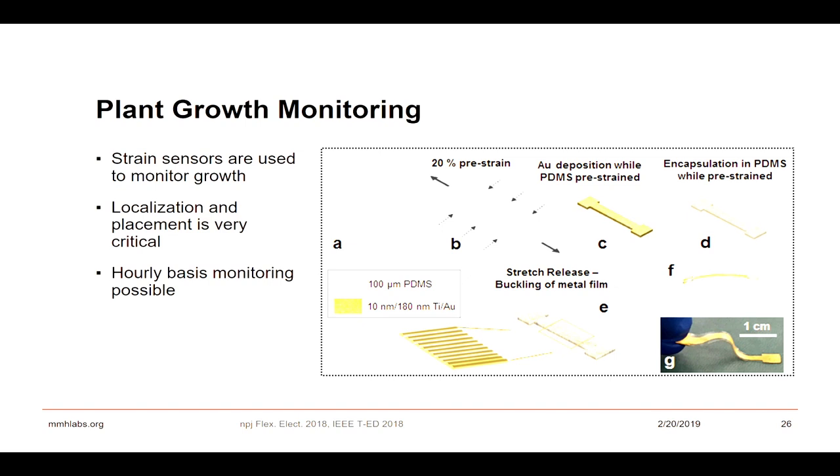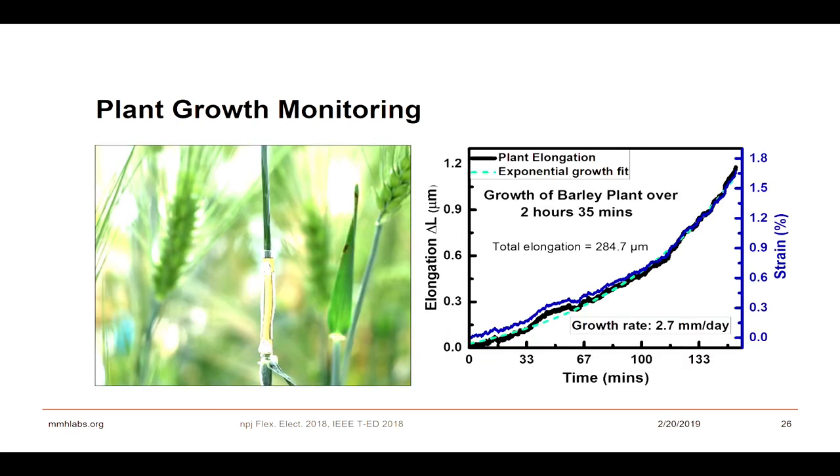For plant growth monitoring, we take a polymeric encapsulation, pre-strain it, and deposit gold or copper-based conductive traces — gold because it doesn't oxidize quickly, copper depending on intended duration and cost. We encapsulate it and place it where the plants will grow. Using barley plants with saline water, we monitored growth rate: as the plant grows, the pre-strained material elongates, and this elongation is captured by resistance change, giving us a growth rate of 2.7 millimeters per day.